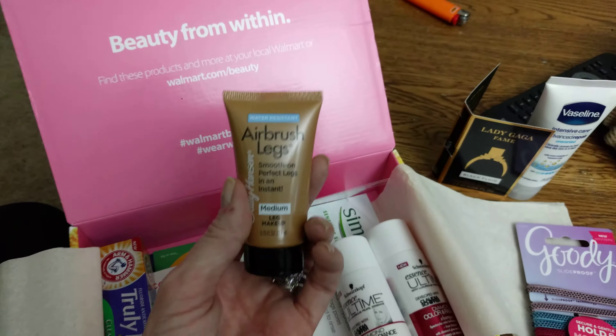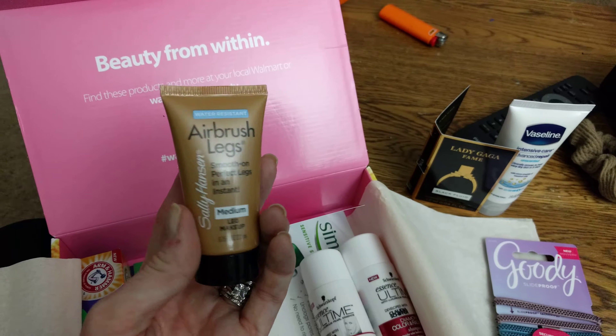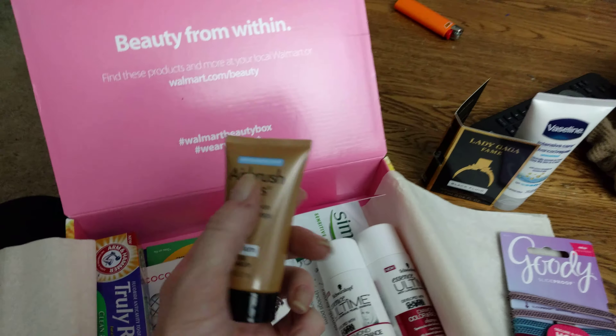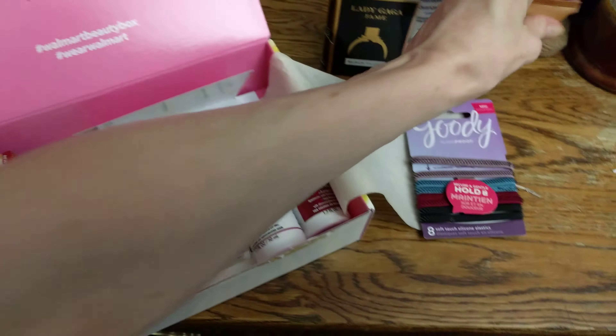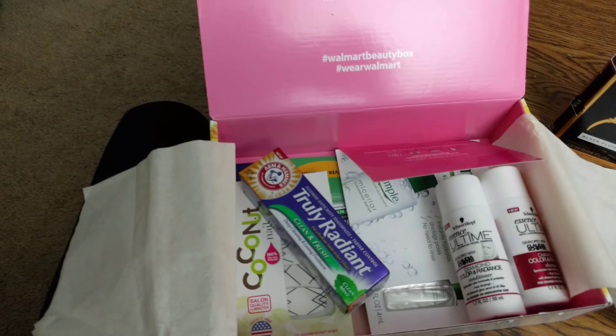Okay, next we got some airbrush legs — Sally Hansen smooth-on perfect legs, medium leg up. This is like a self-tanner lotion. We gotta hurry because I'm running out of time. This thing shuts off at eight minutes.